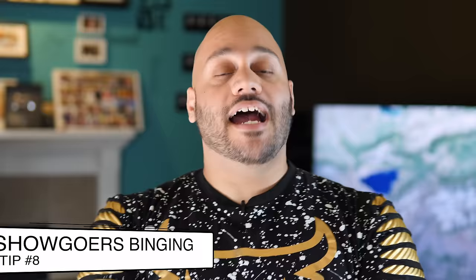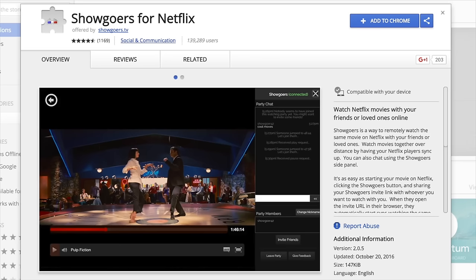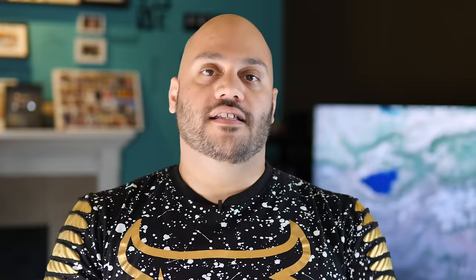We were watching Breaking Bad together, actually in season four. Eric comes over and something he said made me realize he already saw episode one of season four — something like 'oh watch this, this is a good part.' Come to find out, he didn't just watch one episode — he watched the whole season four. Not cool, Eric. So if you don't want to be that person, check out Showgoers for Netflix. It lets you select a show and invite others to watch it synced up at the same time, no matter where they are, with a chat window too.